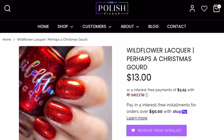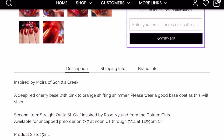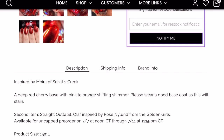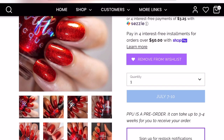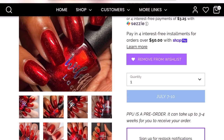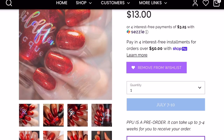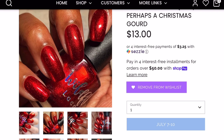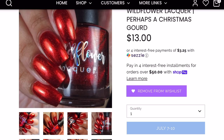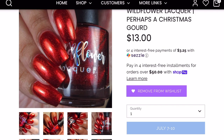Next up is Wildflower Lacquer in "Perhaps a Christmas Gourd" — no cap on this one. It's inspired by Moira from Schitt's Creek. It's described as a deep red cherry base with pink-to-orange shifting shimmer. It looks like it might be a stainer, but that's fine — I'll just be extra careful with cleanup. I don't remember exactly when this originally came out, but I think it sold out on me the first time. With Wildflower Lacquer in Polish Pickup, polishes would sell out literally in seconds.